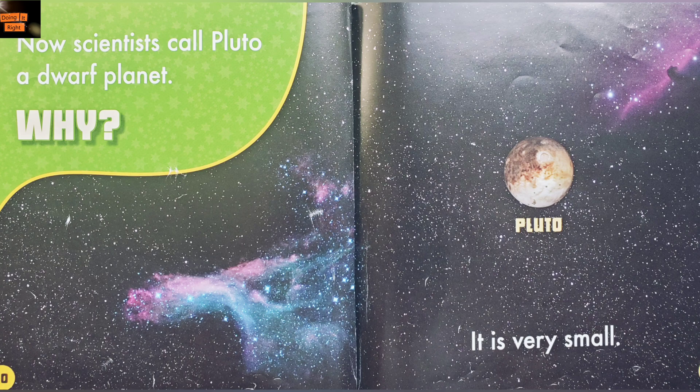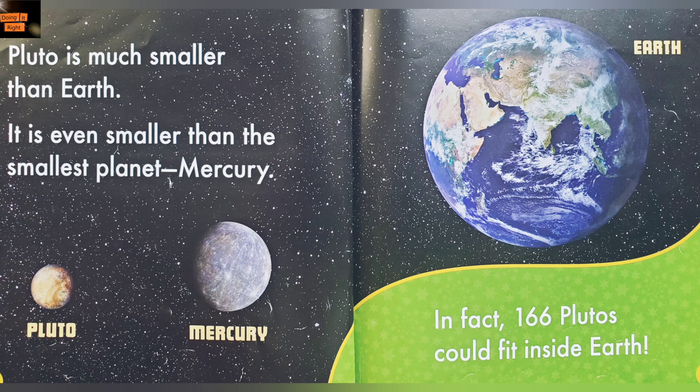Pluto is very small. Pluto is much smaller than Earth. It is even smaller than the smallest planet, Mercury. In fact, 166 Plutos could fit inside Earth.